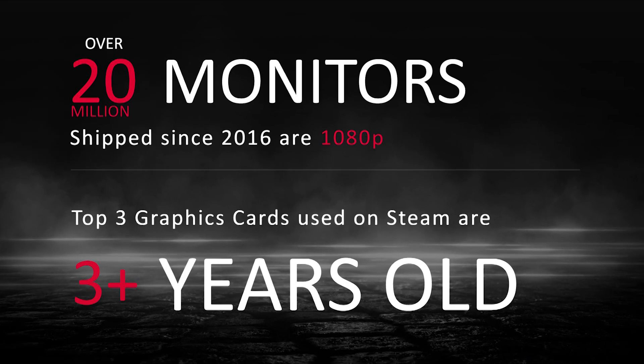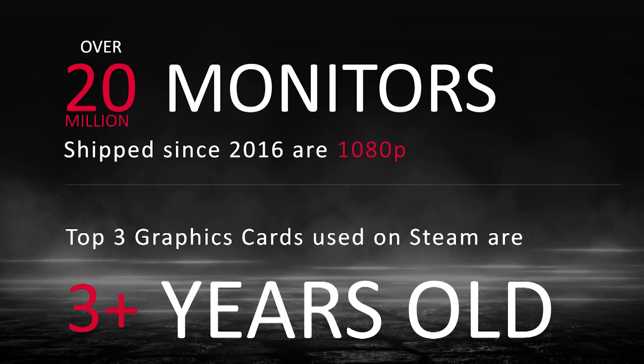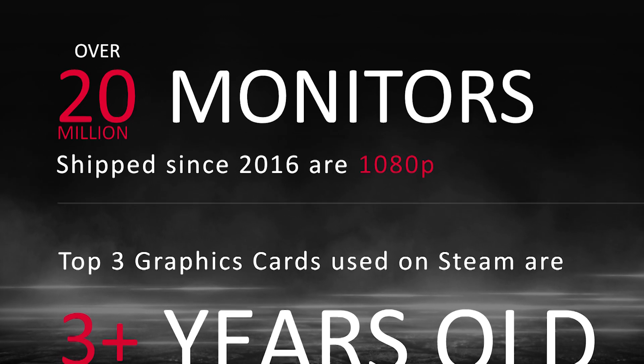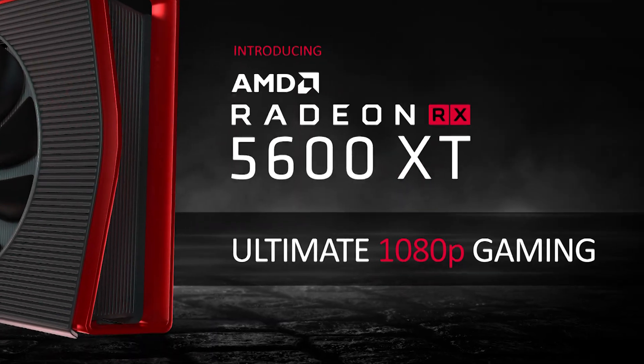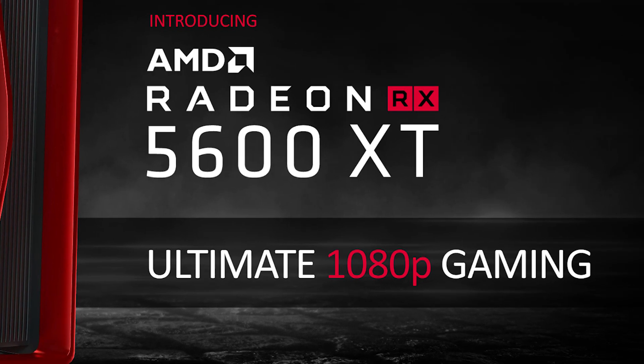According to the Steam Hardware Survey, 60% of gamers are still playing at 1080p, and AMD is keen to point out that over 20 million monitors shipped in the last 4 years were 1080p, so AMD is positioning the 5600 XT as the ultimate 1080p gaming GPU.